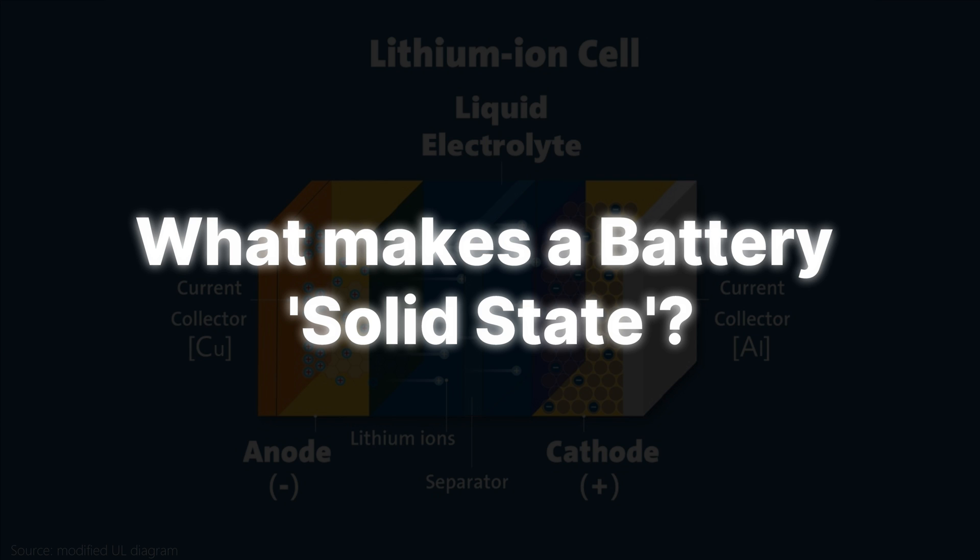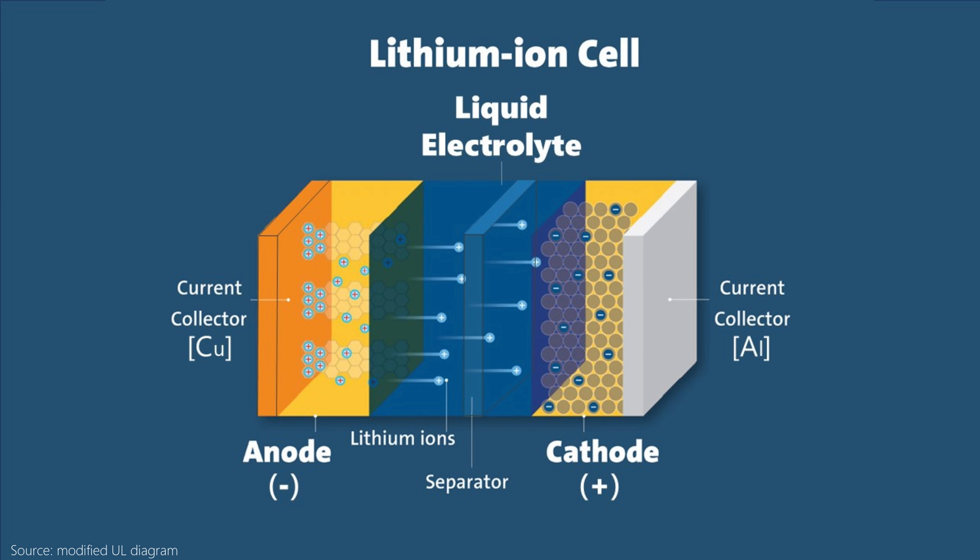Generally speaking, a solid-state battery is a type of rechargeable battery that uses a solid electrolyte instead of a liquid or gel electrolyte found in lithium-ion batteries today. Here's a diagram of a lithium-ion battery. Each section of the diagram is a sheet of material put in layers like a lasagna.